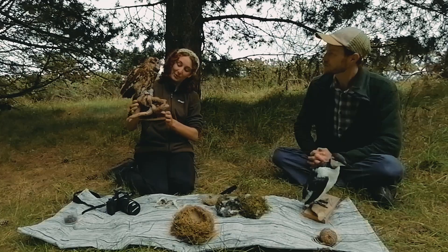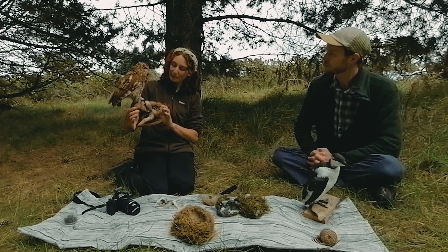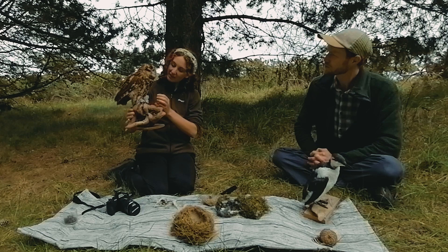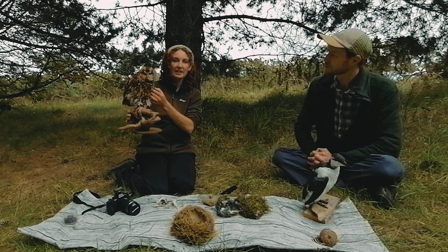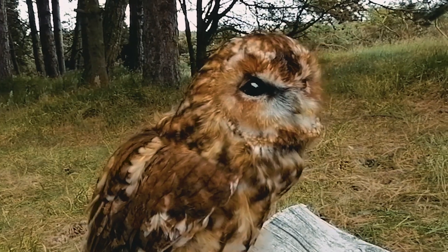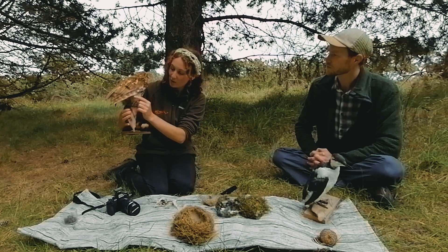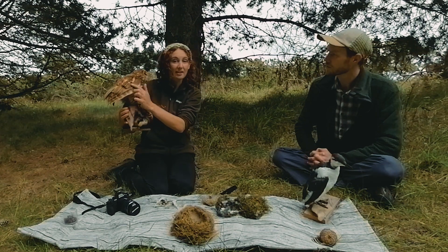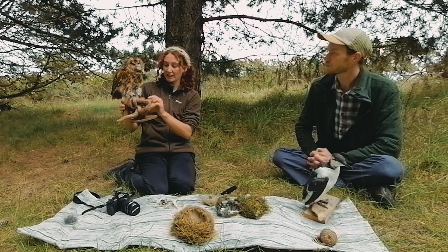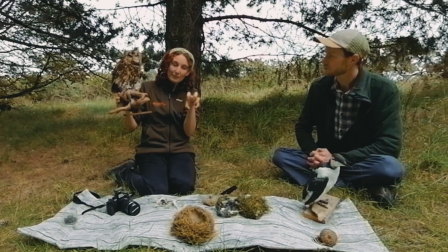This is a tawny owl. It's very difficult to tell whether they're male or female, but I'd like to think this one is female. It's fully grown. It's interesting to see how they're perfectly adapted for their environment - they're camouflaged, and they've got these special little feathers at the front here which enable them to fly silently.